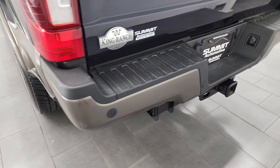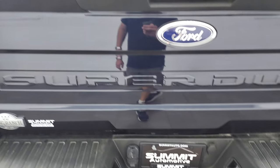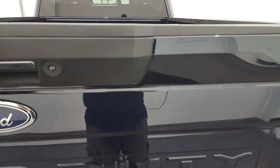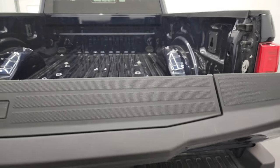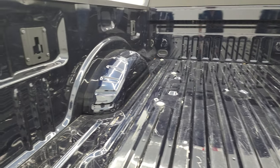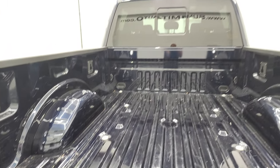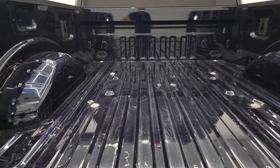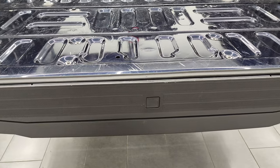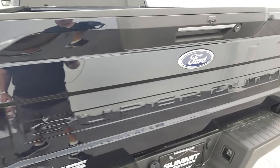FX4 off-road suspension package. Coming around to the back of the vehicle, you get the backup parking sensors. Rear bumper is in very nice condition. Full towing package, which includes the receiver hitch, 4-pin and 7-pin wiring. And the tailgate is in very nice shape as well — it's a power drop-down tailgate with the shock-down assist. The bed's in really nice condition, a little bit of light duty usage but nothing too bad. You do get LED bed lighting back here. This one does have the cargo cam and the tailgate step assist too.